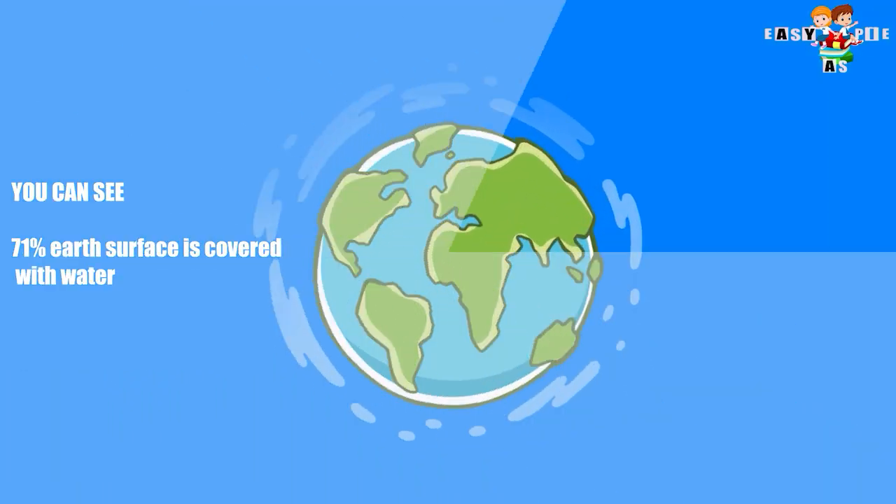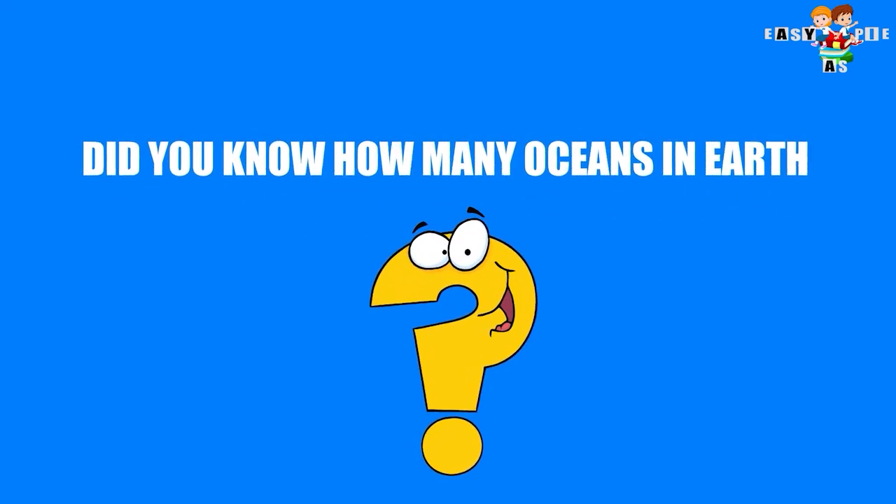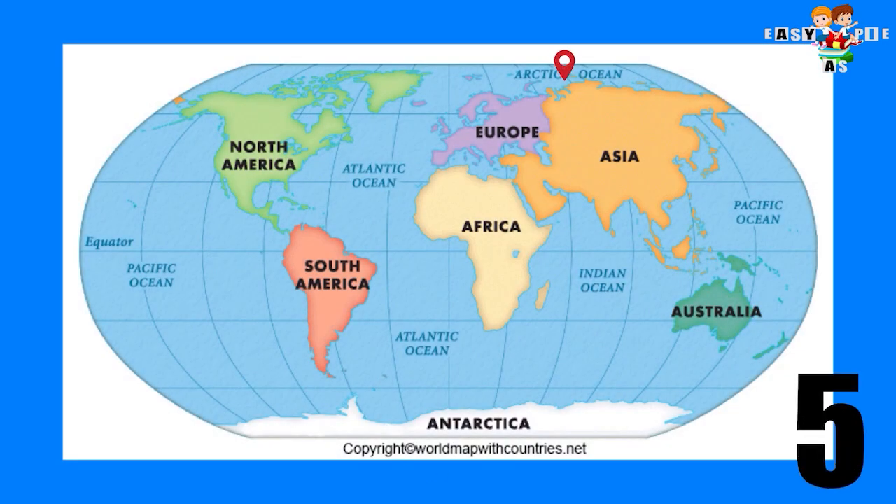As you can see, 71% of Earth's surface is covered with water. Do you know how many oceans are on Earth? We have primarily 4 oceans. We will see them one by one in detail.